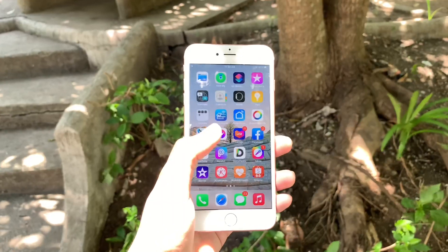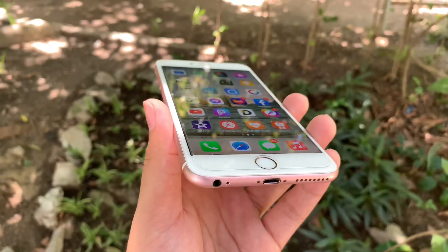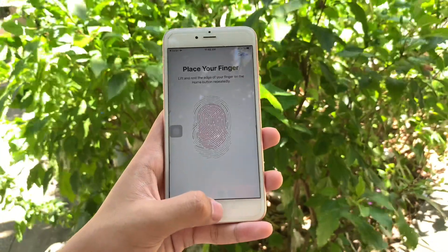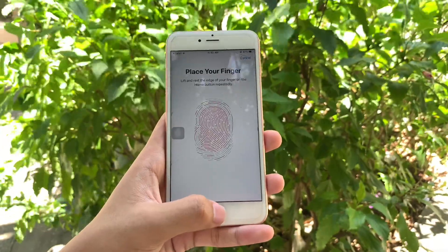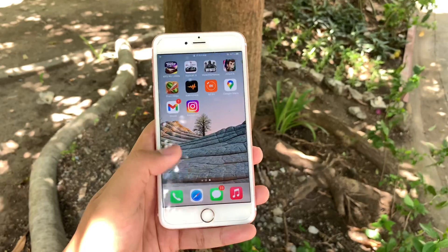In front, we have a 5.5-inch screen display, which we'll discuss in depth later. Below that, we have a mechanical home button and a second-gen Touch ID. It was the first iPhone to have this kind of fingerprint recognition alongside the iPhone 6s, and in terms of speed, it is very responsive, fast, and accurate.